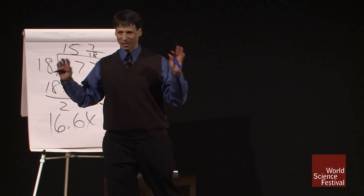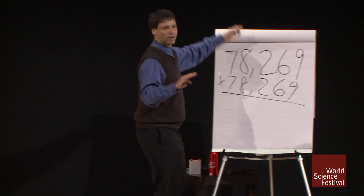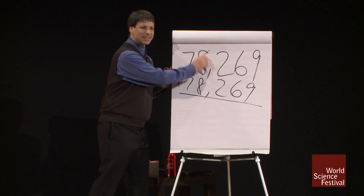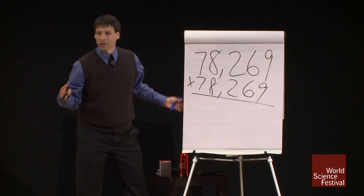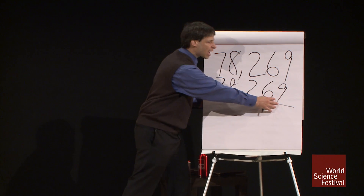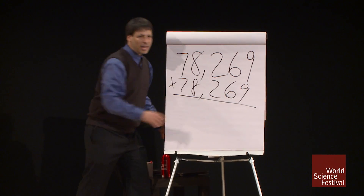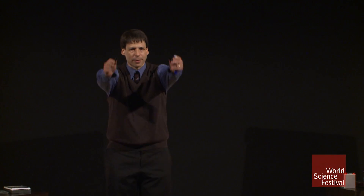Let me show you how I'm going to attempt this problem. I'm going to break the problem down into three parts: I'll do 78,000 squared, plus 269 squared, plus 78,000 times 269 times 2. Add all those numbers together, and with any luck, arrive at the answer.